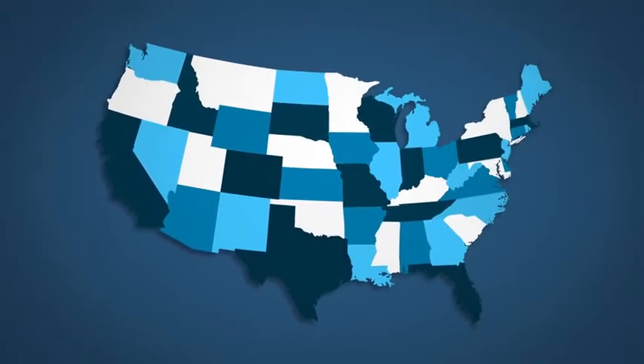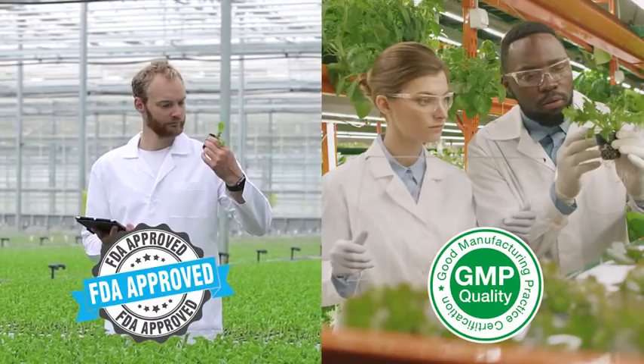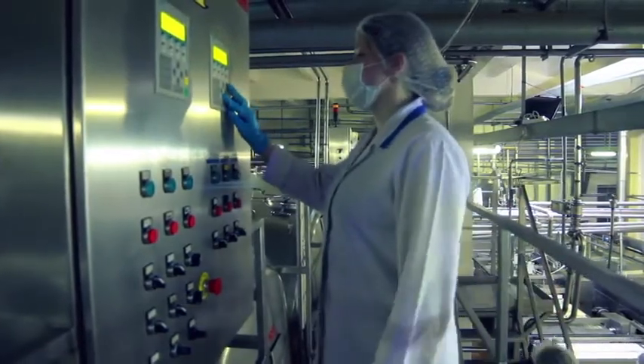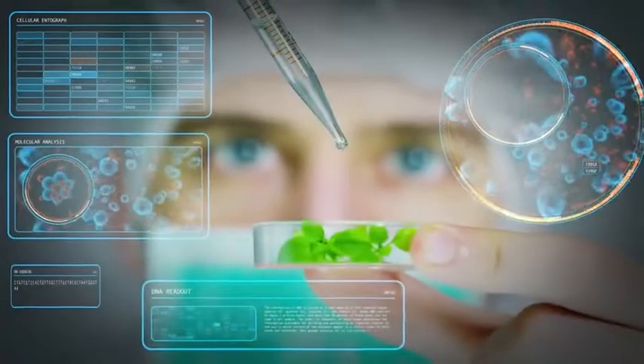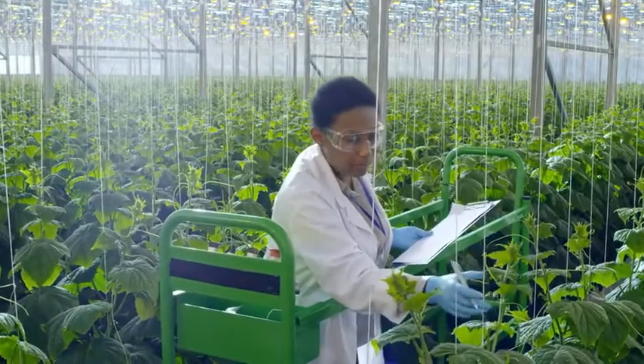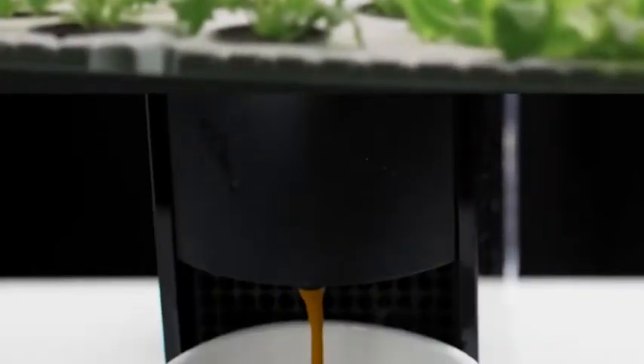JavaBurn is manufactured right here in the USA in our state-of-the-art FDA-approved and GMP — Good Manufacturing Practices — certified facility under the most sterile, strict, and precise standards. Plus, we also pay to have every single batch tested by third-party labs to ensure the formula and every packet meets our industry-leading standards for the highest quality, purity, and potency available.